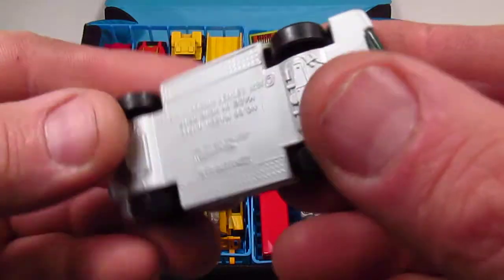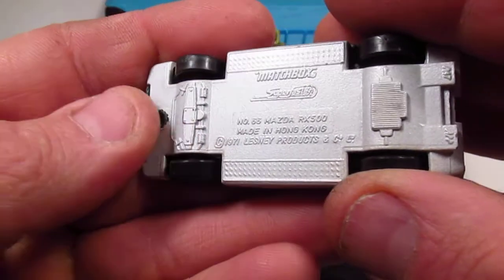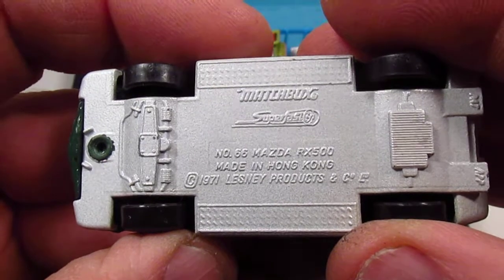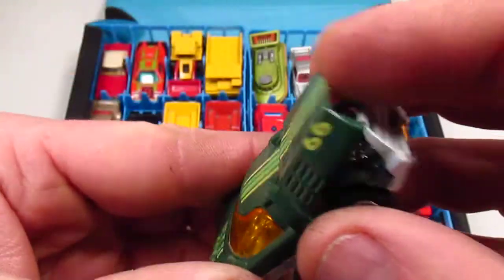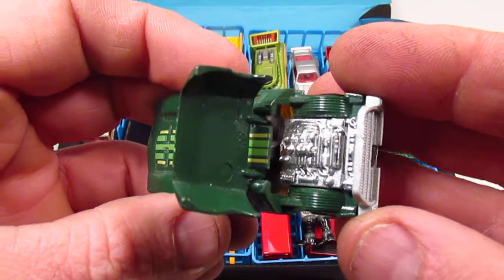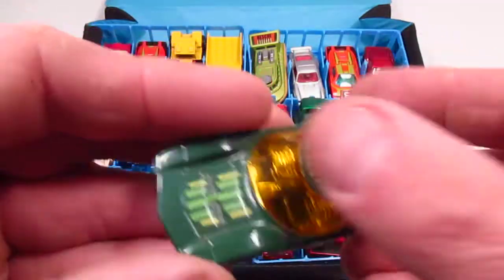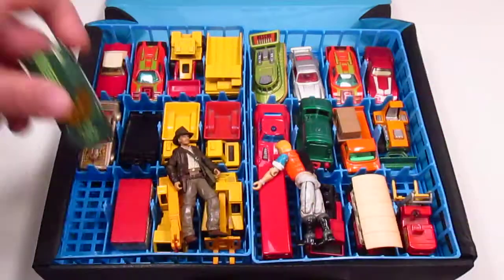Here's another Lamborghini Countach — we already covered that earlier in the program. Number 66, Mazda RX 500. I don't know what that is, but it's cool. You pop it open and it has an engine in there — probably a rotary engine, since Mazda did rotary engines. Gold glass — they did a lot of gold glass back then.